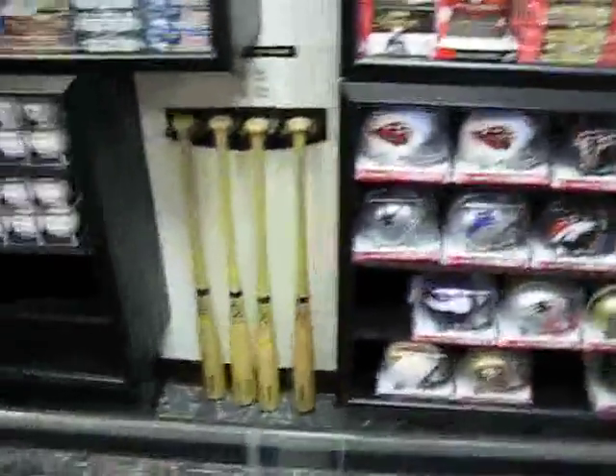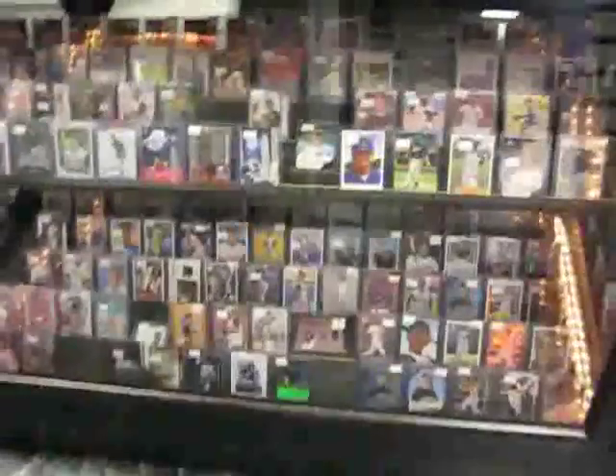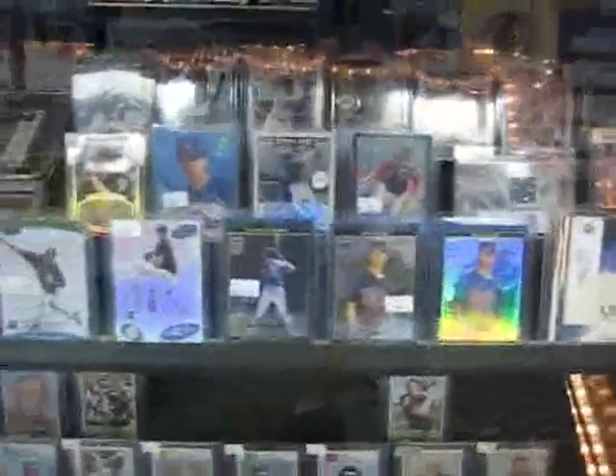They carry football helmets, great for autographs, as well as baseballs and baseball bats. Also baseball mini helmets — they do a lot of spring training here in Arizona so these come in handy. Then there are the singles cases with tons and tons of singles, including some pretty nice baseball and football stuff.